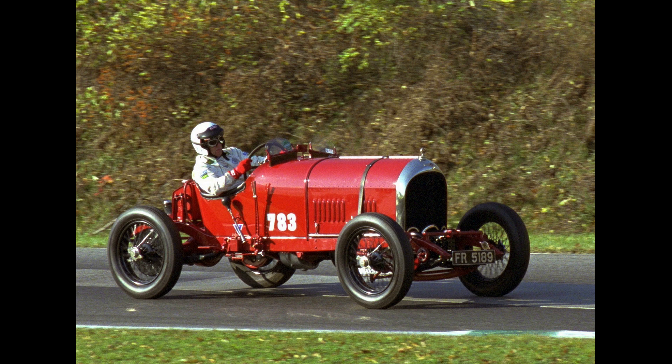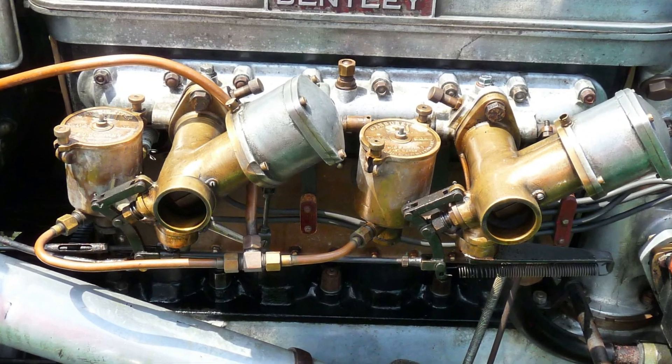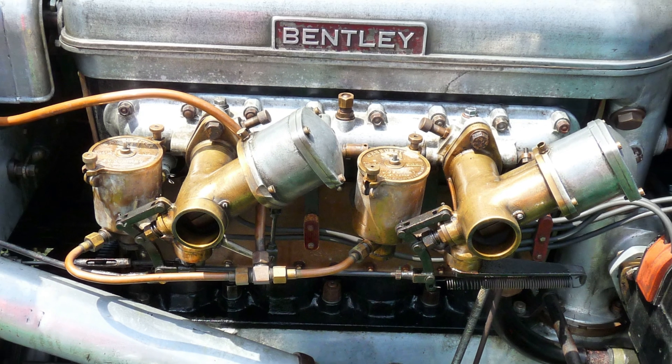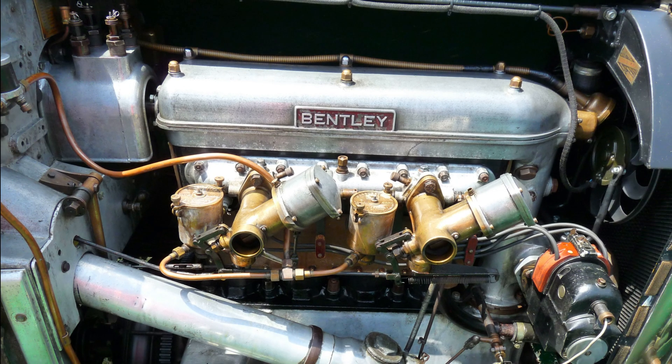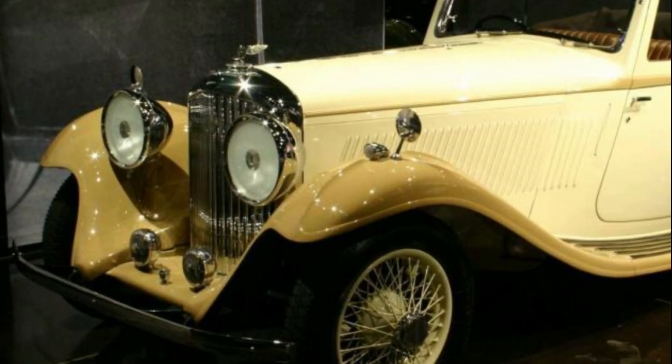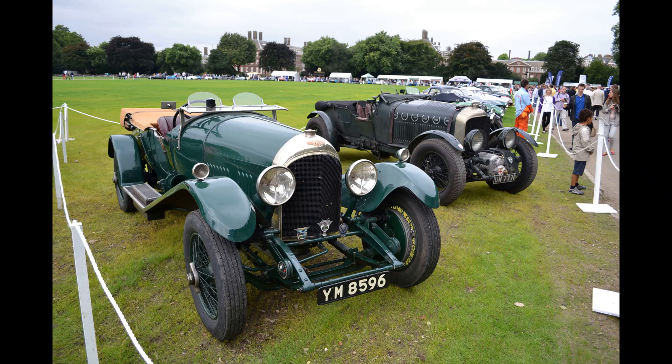The 3.0-litre was delivered as a running chassis to the coachbuilder of the buyer's choice. Bentley referred many customers to their near-neighbor Vanden Plas for bodies. Dealers might order a short, cost-saving run of identical bodies to their own distinctive design. Most bodies took the simplest and cheapest form — tourers — but as it was all bespoke, or custom, coachwork, there was plenty of variation.